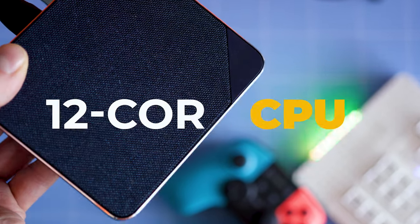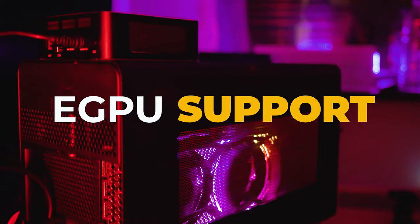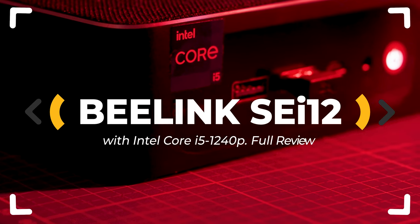A 12-core CPU fitted in a case that is 40 times smaller than a desktop PC case. Here's the new SEI 12 mini PC model by Beelink. Is it any good? Let's inspect!